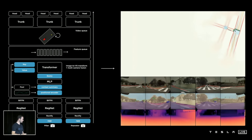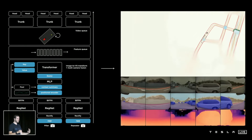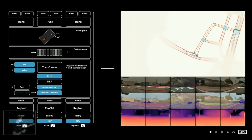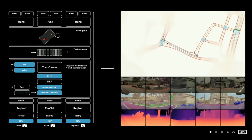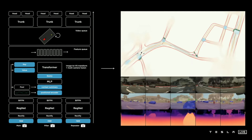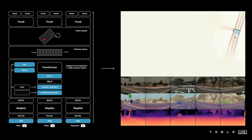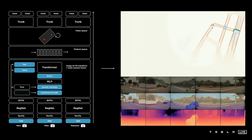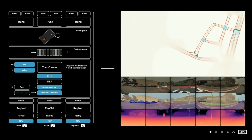Here is our architecture roughly as it looks today. We have raw images feeding in at the bottom, going through a rectification layer to correct for camera calibration and put everything into a common virtual camera. We pass them through RegNets — residual networks — to process them into features at different scales. We fuse multi-scale information with FPN, then through a transformer module to re-represent it into the vector space. This feeds into a feature queue in time and space processed by a video module like the spatial RNN, then into the branching HydraNet with trunks and heads for all different tasks. This architecture has definitely complexified from a simple single image-based network three or four years ago and continues to evolve.